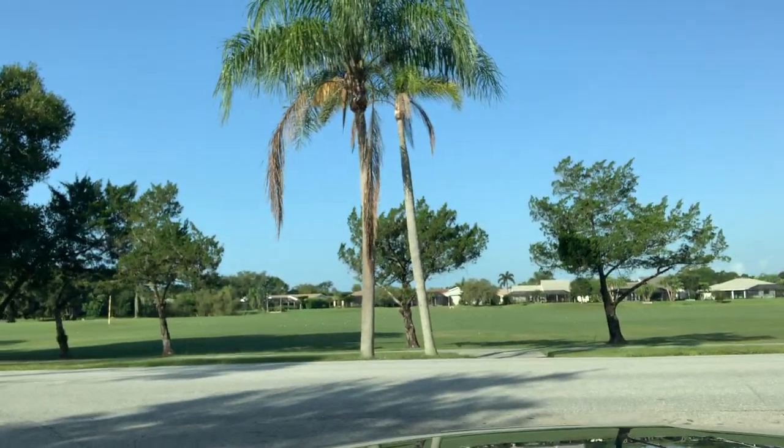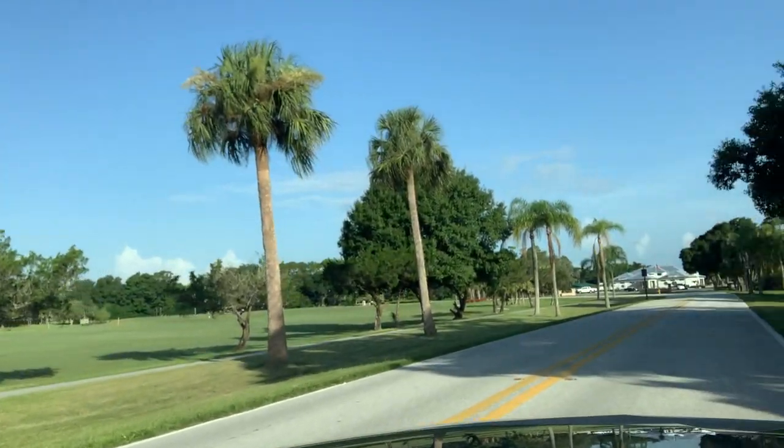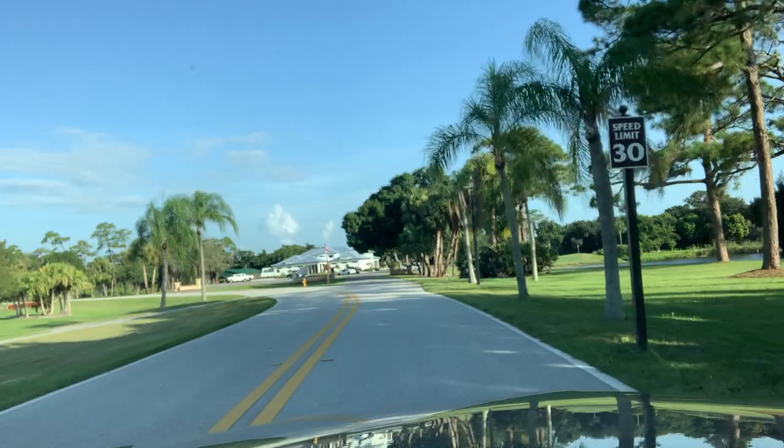You can see the driving range right in front of us here — this is the private course. There's the clubhouse; it's a beautiful clubhouse right in front of us. It's a gorgeous summer day here in Palm City, Florida.